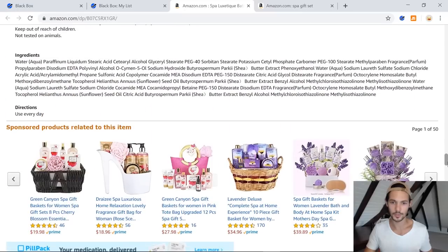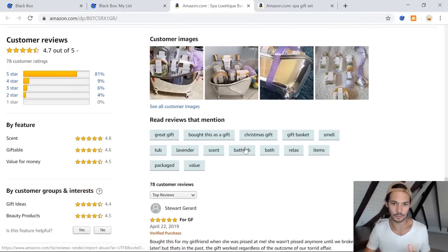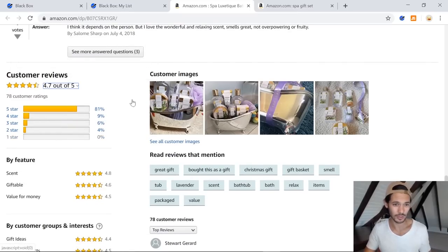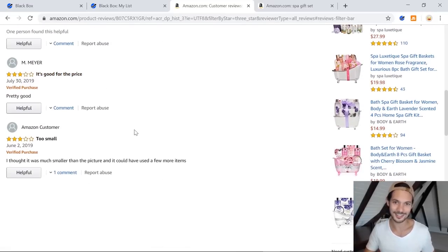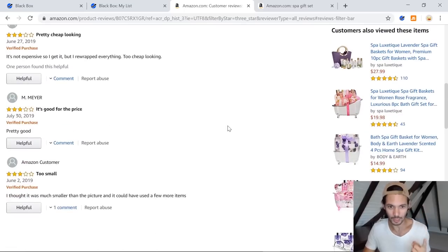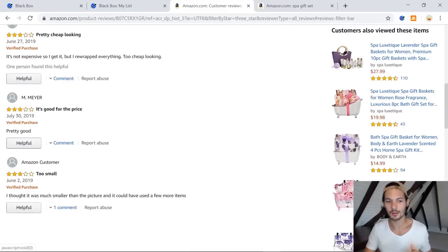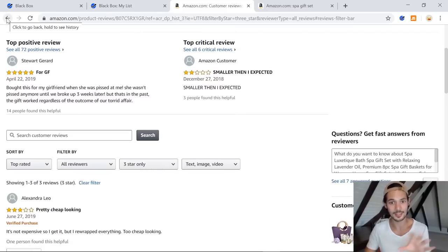Pretty cheap looking. Good for the price — three stars, good for the price. Three stars: too small. 'I thought it was much smaller than the picture and it could have used a few more items.' You've got to be careful with just taking one review like this. Because this product has 4.7 stars, if these reviews are genuine — which I would check — I'm not necessarily just going to go out and make this bigger because one person said so. But if I see it enough times, I might start to investigate that as a potential improvement.